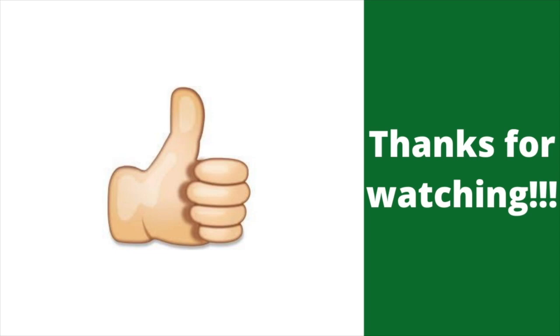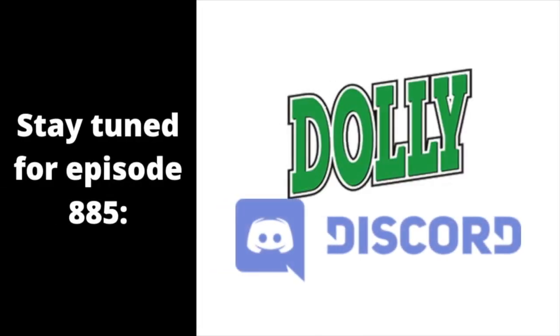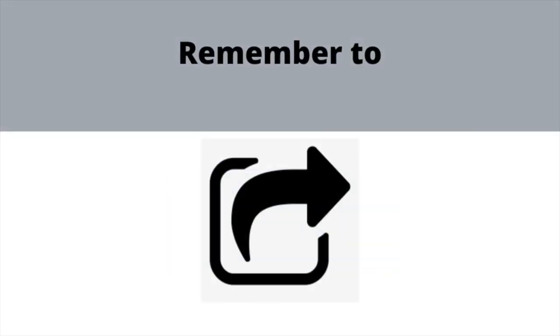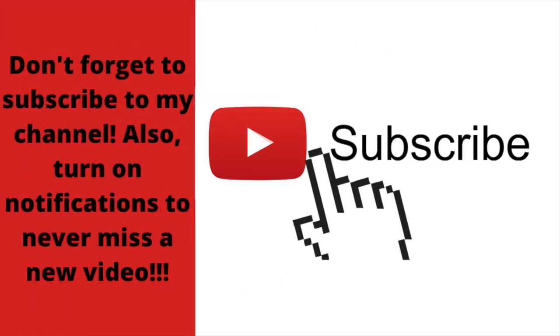Alright, that's it for now guys. Thank you so much for watching this episode of Logo History and I'll see you tomorrow for a brand new episode. Stay tuned for episode 885. Also be sure to like the video, share this with your friends, and leave a comment down below. Don't forget to subscribe with notifications so you don't miss another video — we're on the road to 5,000 subs. Bye for now!